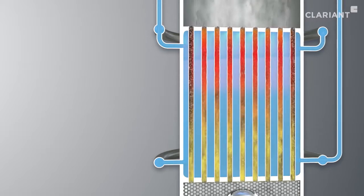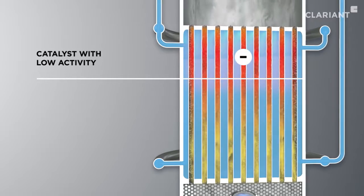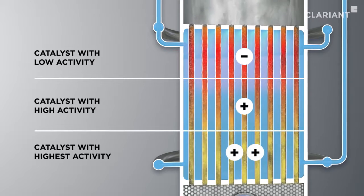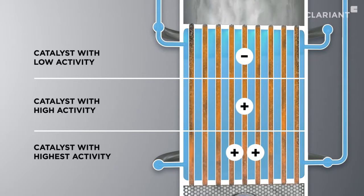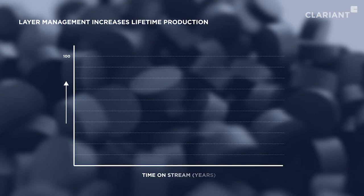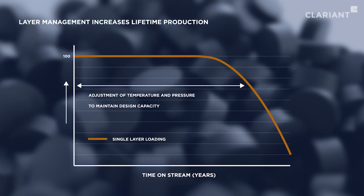To optimize the process conditions, several catalyst layers with different activity levels are arranged in a tubular reactor to lower the hot spot temperature and intensify the reaction in the bottom of the reactor bed. Layer management improves the temperature profile of the reactor tubes and maximizes the utilization of the catalyst volume, leading to a lifetime extension and increased methanol yield over that lifetime.